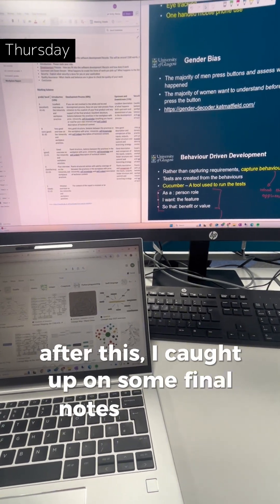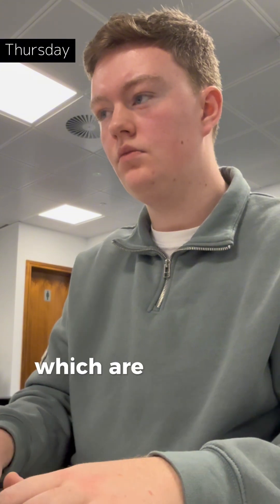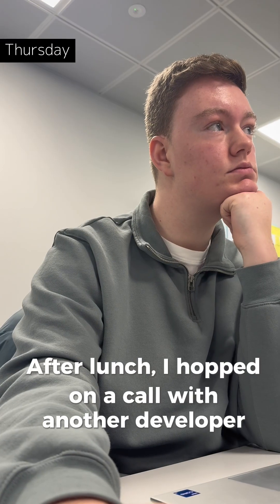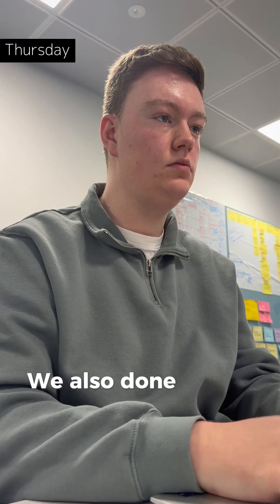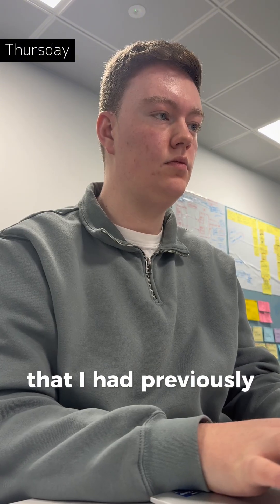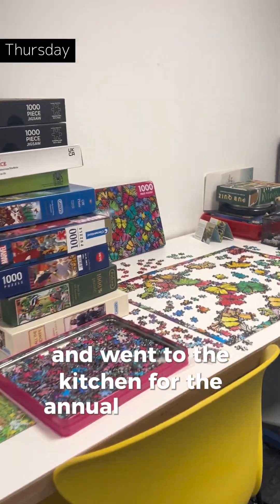I find these short meetings really helpful for me to keep on top of things that my team's been doing while I've been away at uni. After this I caught up on some final notes from the courses and began making the first mock-ups for our assignments which are due over the next coming months. After lunch I hopped on a call with another developer from my team to run through some of the back-end development that he does to support the function of some of our applications. We also did a little pair programming to catch me up to speed with some of the front-end development that I'd previously been working on. At three o'clock the whole office logged off and we went to the kitchen for the annual Christmas party.